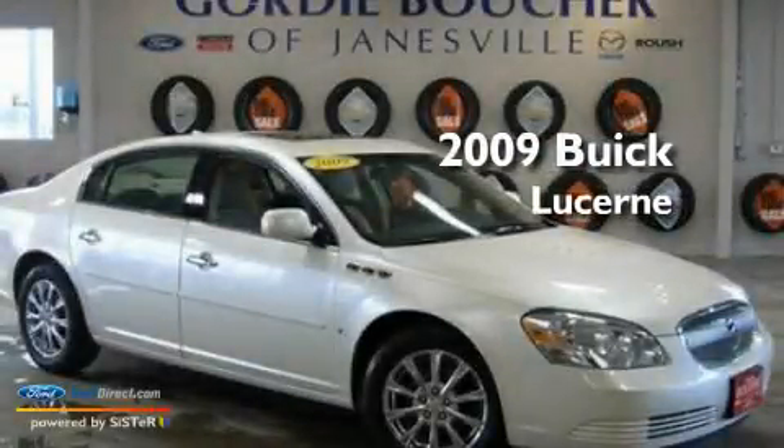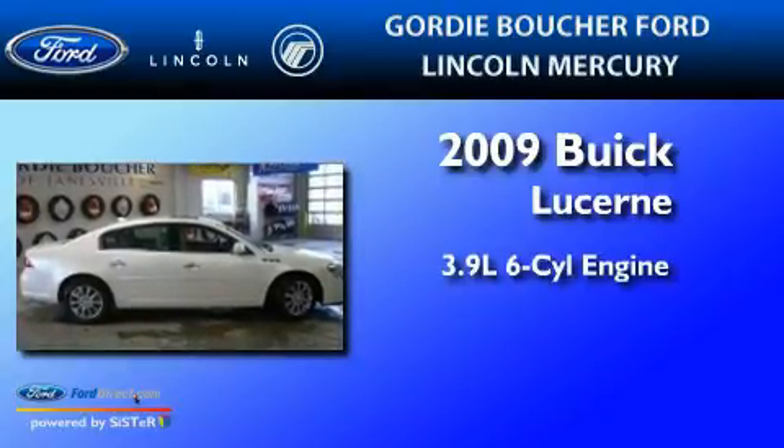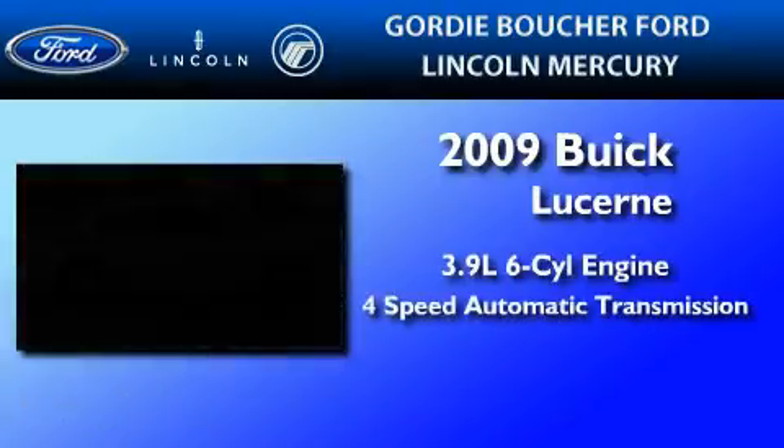This is a 2009 Buick Lucerne. It features a 3.9-liter six-cylinder engine and a four-speed automatic transmission.